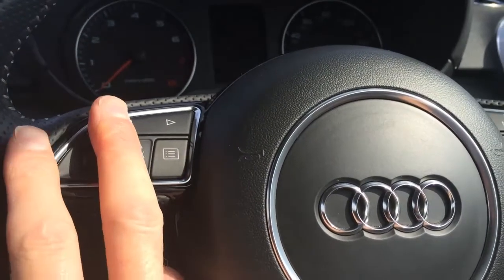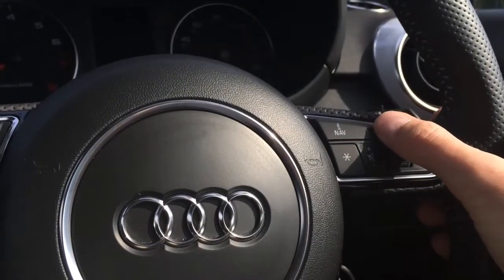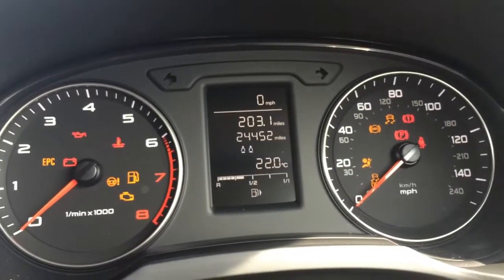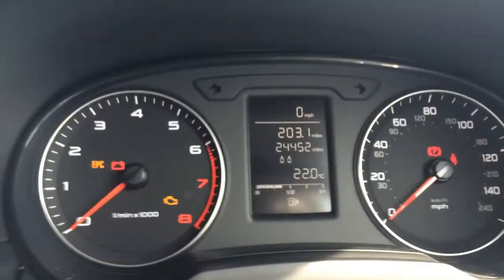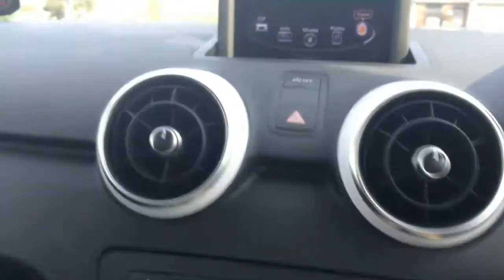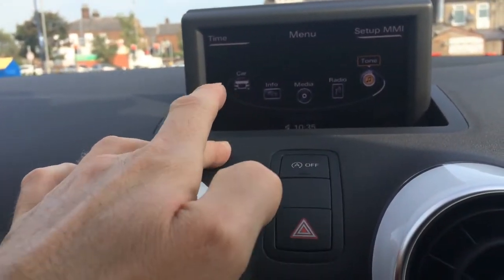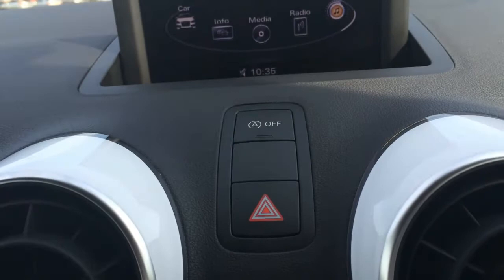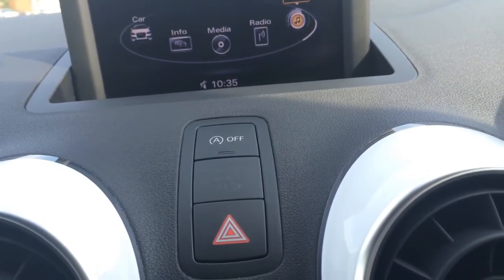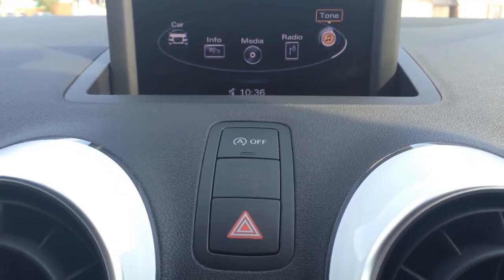The controls feel very high quality — nice spinny dials, nice tactile clicking, all the information comes across very clear and high quality. The car also comes with start/stop, which you can switch on and off, but I tend to leave it on because I really like it. It works very, very well — you just breathe on the clutch and bang, the engine's starting up.